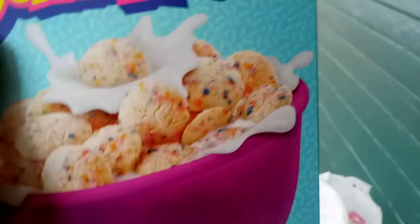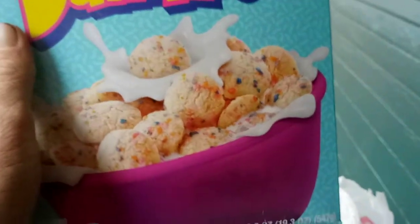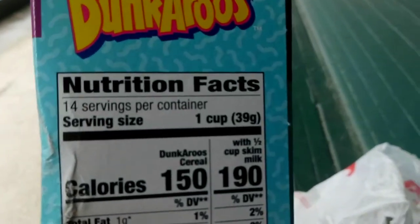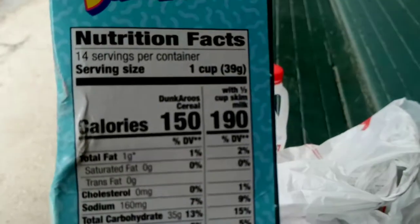I'm not sure this cereal is going to last — they'll probably discontinue it. It doesn't taste like the cookies from Dunkaroos. I paid $3.64 for it, I think. I'll put it in the description.